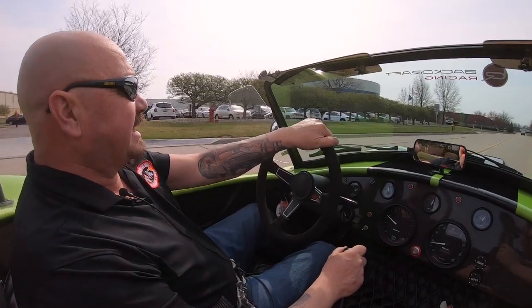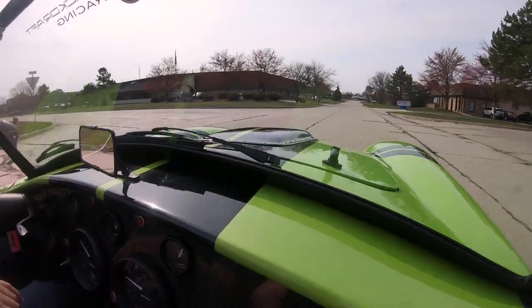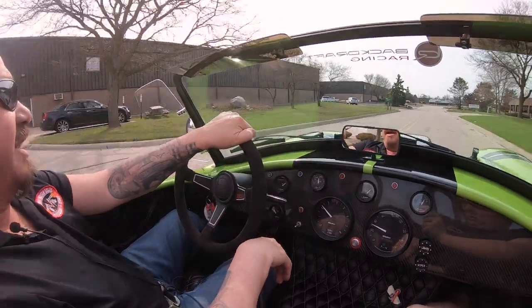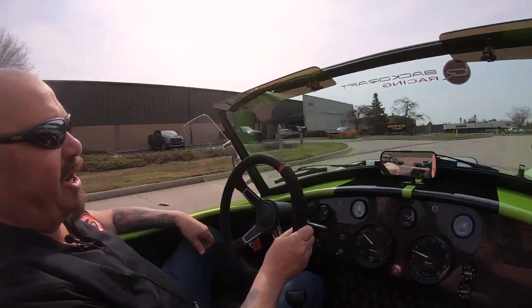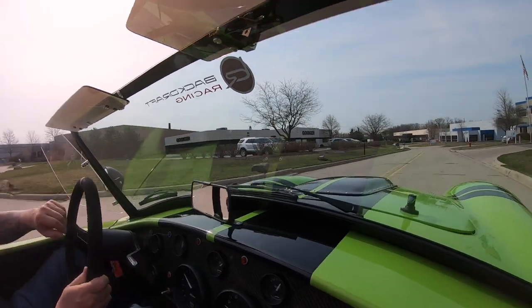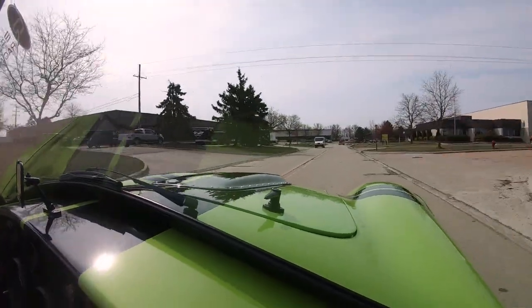All right, let's take this Backdraft for a ride. We've got coyote power — Backdraft car looking sweet, driving sweet. These are some of my funnest cars to drive. I say it all the time: when we get ready to go to a car show, I hop in a Cobra. I love driving these cars.